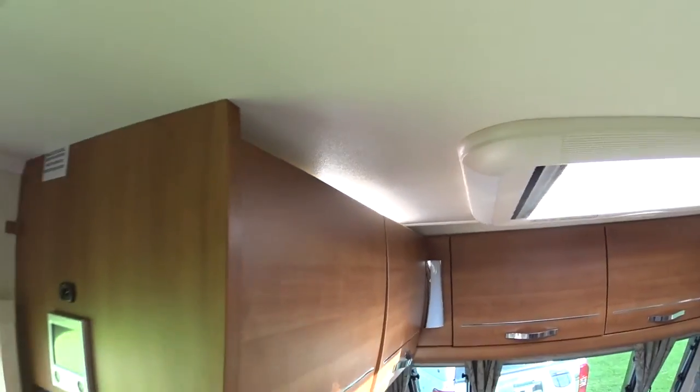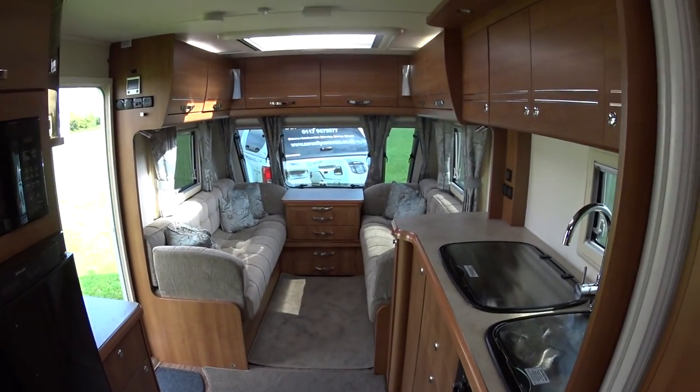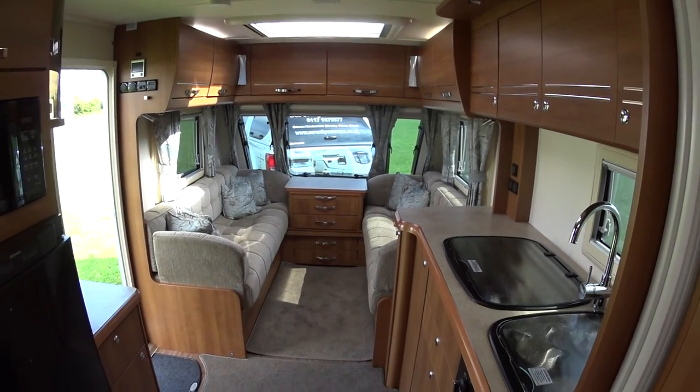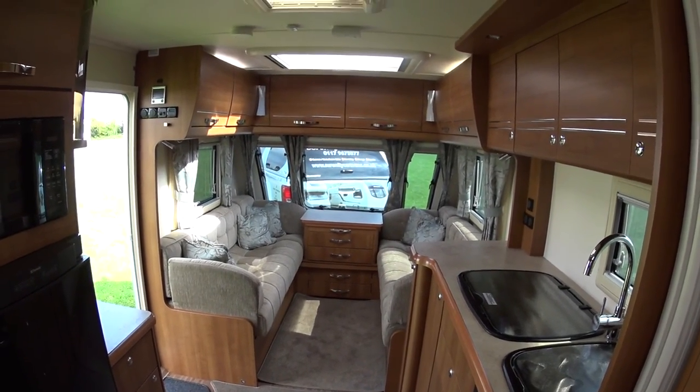That just about completes Serenity Caravans' video for this 2014 Buccaneer Schooner, currently for sale.